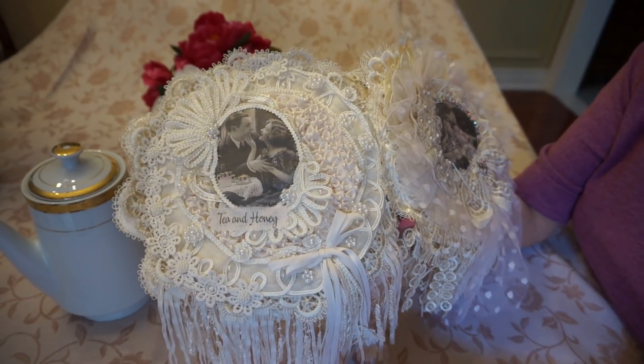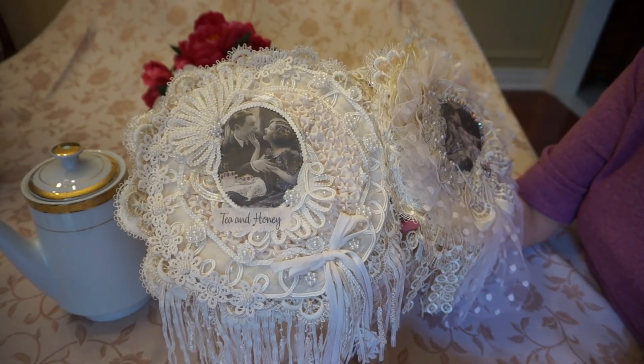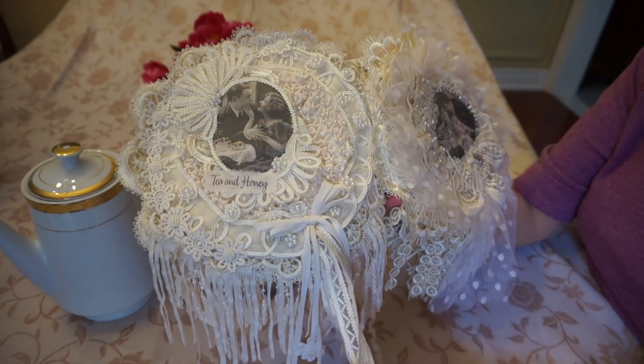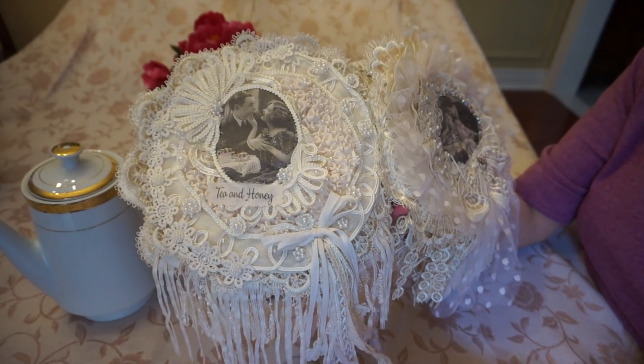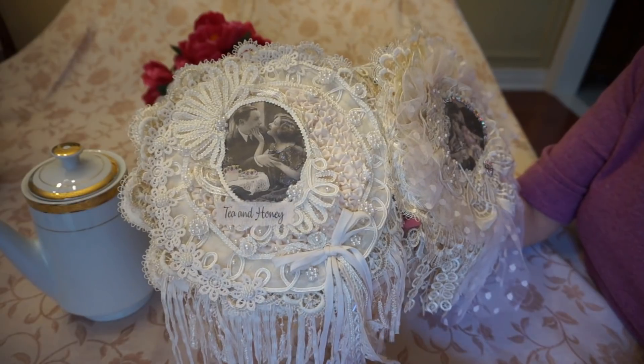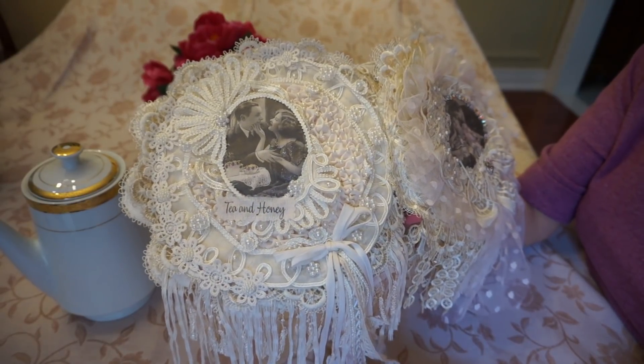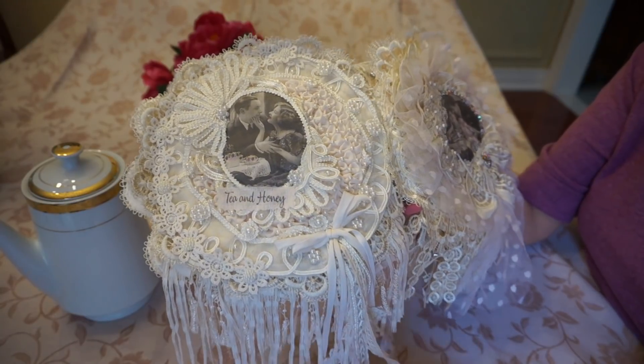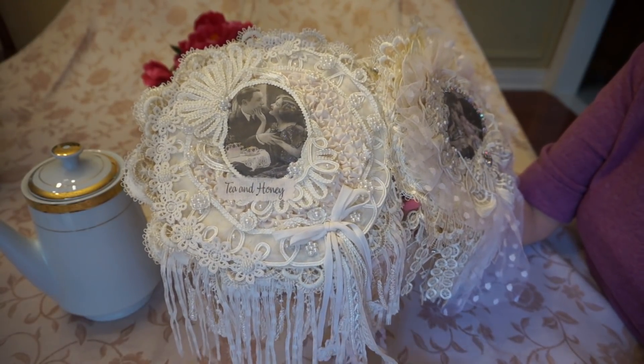The only problem is it becomes an addiction. Going to thrift shops and vintage shops — I go quite often — and as a result you end up buying a lot of stuff that you keep in the drawers. It's really hard to use everything up, but I love doing it; it's my pleasure in life.